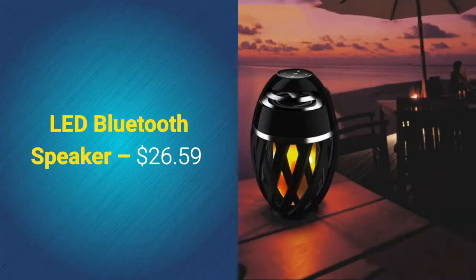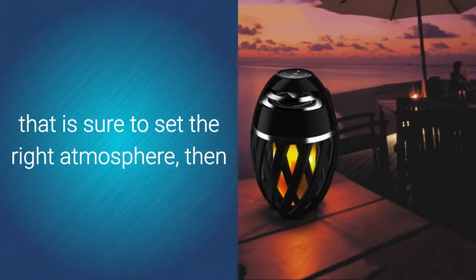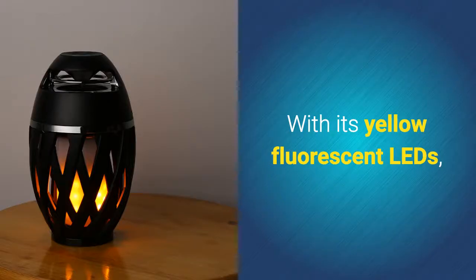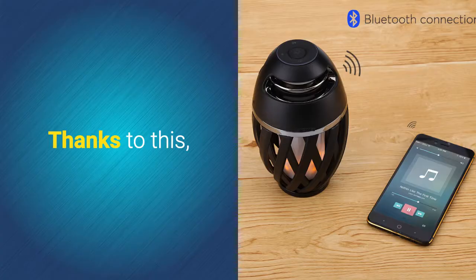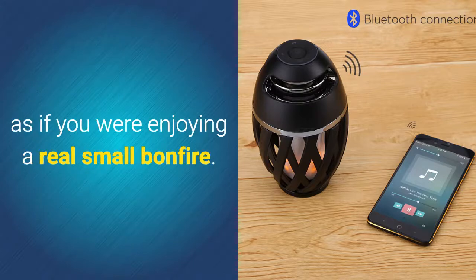LED Bluetooth speaker – $26.59. If you're looking for a wireless speaker that is sure to set the right atmosphere, then this LED Bluetooth speaker certainly is a device to consider. With its yellow fluorescent LEDs, this wireless speaker creates a realistic flame-like effect. Thanks to this, you'll be treated to a warm feeling – similar to enjoying a real small bonfire.